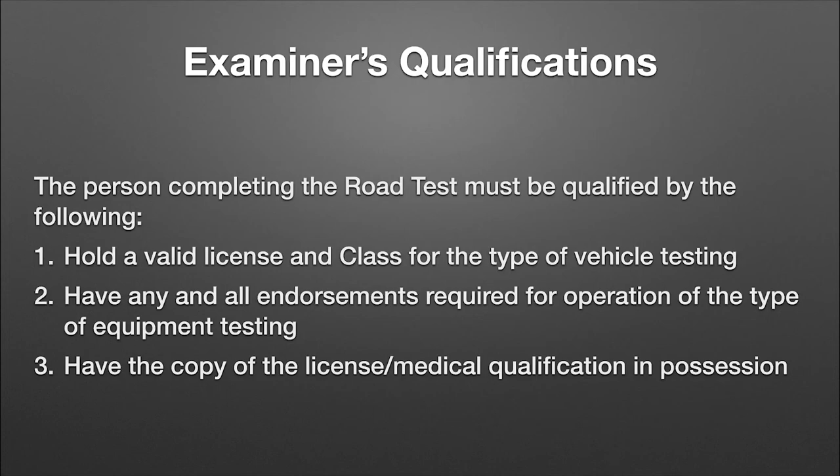Let's talk about the examiner's qualifications. Whoever is completing the road test must be qualified. Number one — this one's pretty obvious but it does happen — they have to be licensed for the class and type of vehicle they're operating. If it's an endorsement-type vehicle such as tank, hazardous material, or passengers, make sure they have the proper endorsements as well. That's super important because sometimes we find a driver displaying unsafe practices and have to stop the test for safety, so the examiner must be able to legally take over and drive that vehicle. They should also have their license and medical certificate in their possession. For non-CDL drivers, remember, you still have to carry your medical certificate.